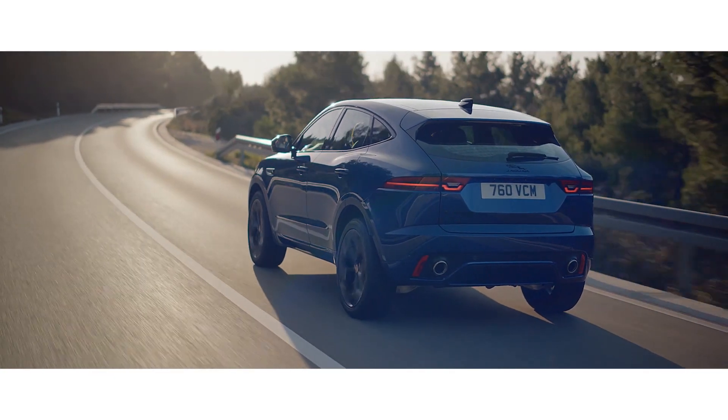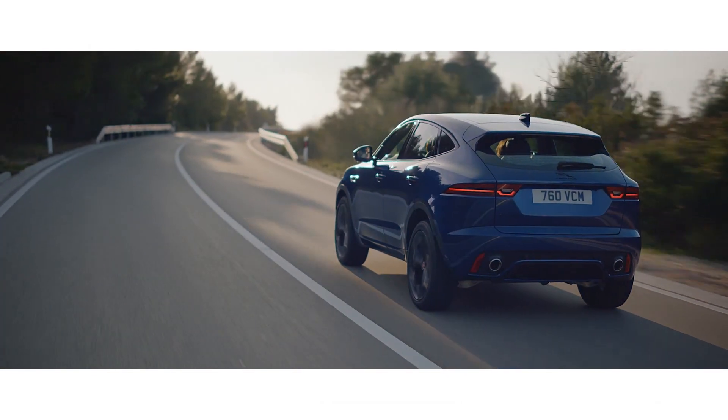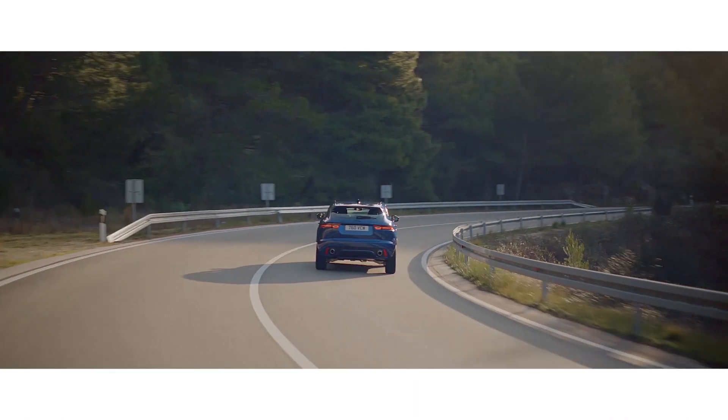Jaguar's adaptive dynamic system continuously adjusts the stiffness of the suspension depending on the road conditions, ensuring a smooth and enjoyable ride.